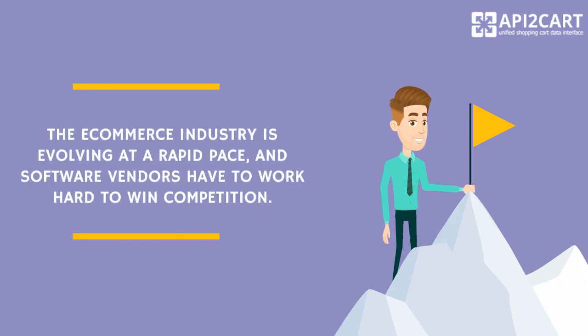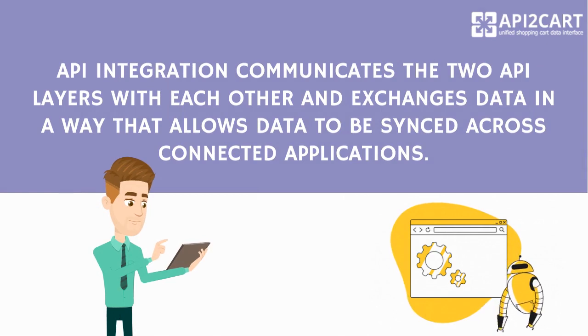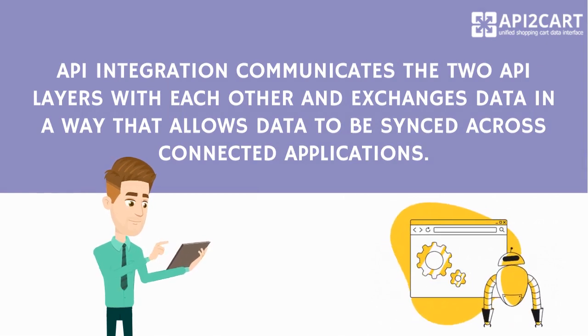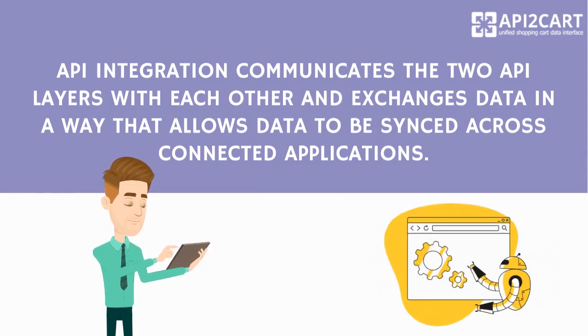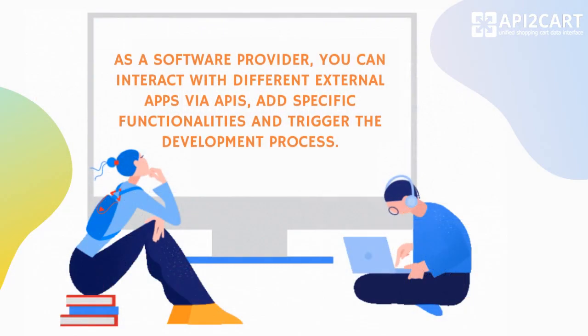The e-commerce industry is evolving at a rapid pace, and software vendors have to work hard to win competition. E-commerce API integration development is what can help software providers to enter new markets and gain more potential clients. API integration communicates the two API layers with each other and exchanges data in a way that allows data to be synced across connected applications. As a software provider, you can interact with different external apps via APIs, add specific functionalities and trigger the development process.